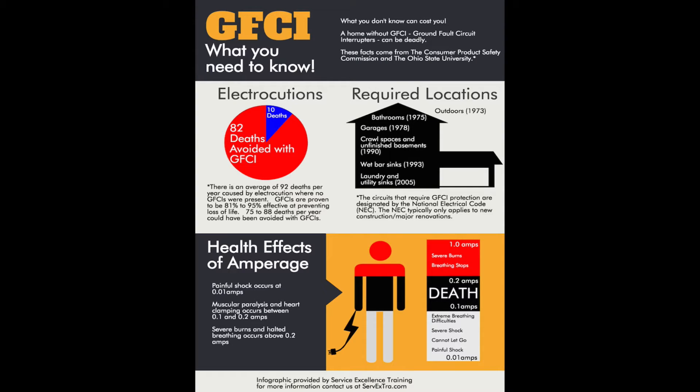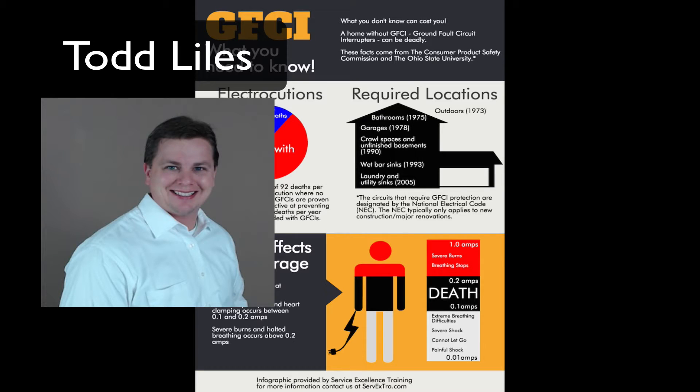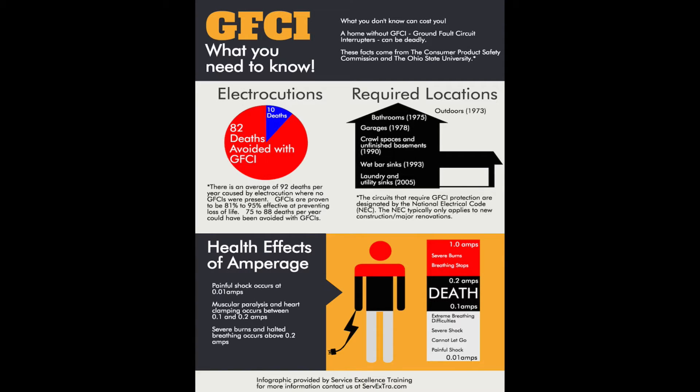Informational graphics have been proven to help you educate your homeowner and close more sales. Hello, I'm Todd Lyles and I'm here with a wonderful tool for you today that's designed to help you educate your homeowner as to the importance of GFCIs — ground fault circuit interrupters — inside the home.